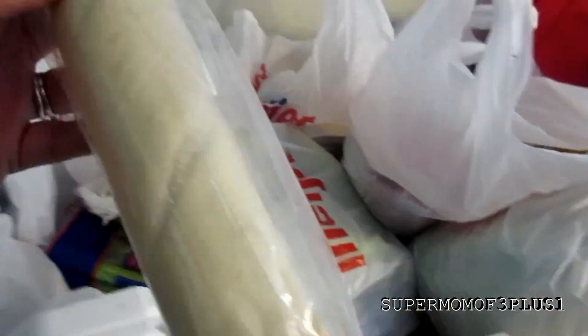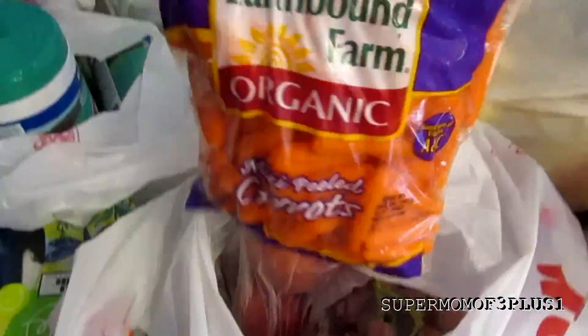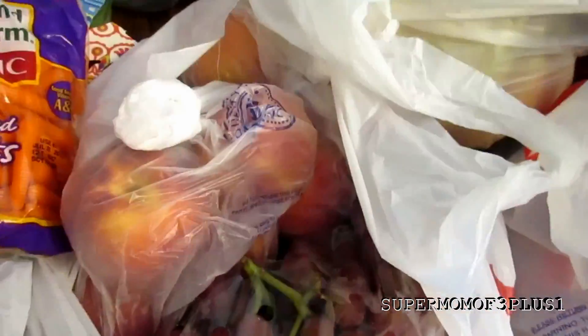My daughter likes French bread so I got that — it's the kind you bake for about 10 minutes, and that was $1. The honeydew melon was $1.47. I ended up getting organic carrots for $0.25 because of a coupon. I got peaches, nectarines, and grapes.